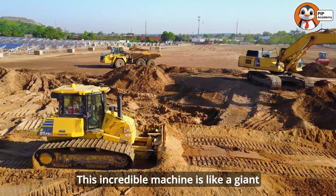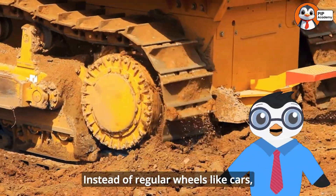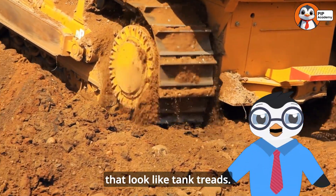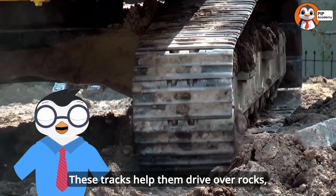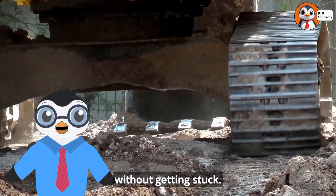This incredible machine is like a giant robot designed to push things around. Instead of regular wheels like cars, bulldozers have tracks that look like tank treads. These tracks help them drive over rocks, mud, and steep hills without getting stuck.